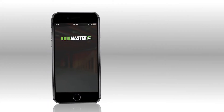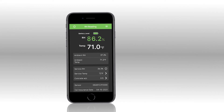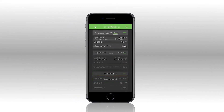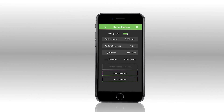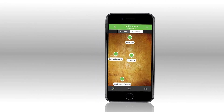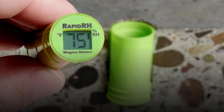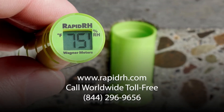Datamaster L6 collects, analyzes, and allows emailed and printed reporting directly from your mobile device. From sensor to final report, RapidRH L6 provides an unbroken stream of data, eliminating the need for paperwork and giving you superior data integrity. Visit RapidRH.com to access our extensive library of concrete slab RH testing education.